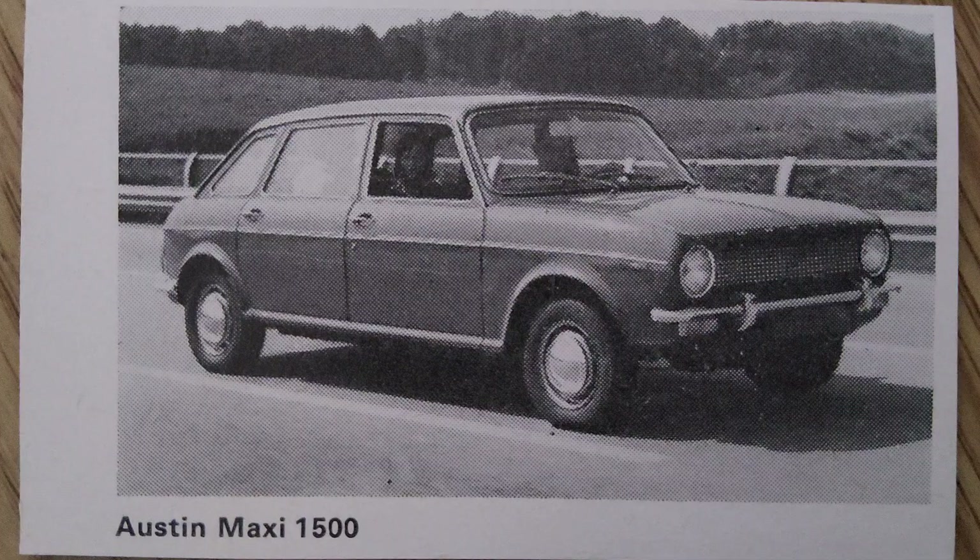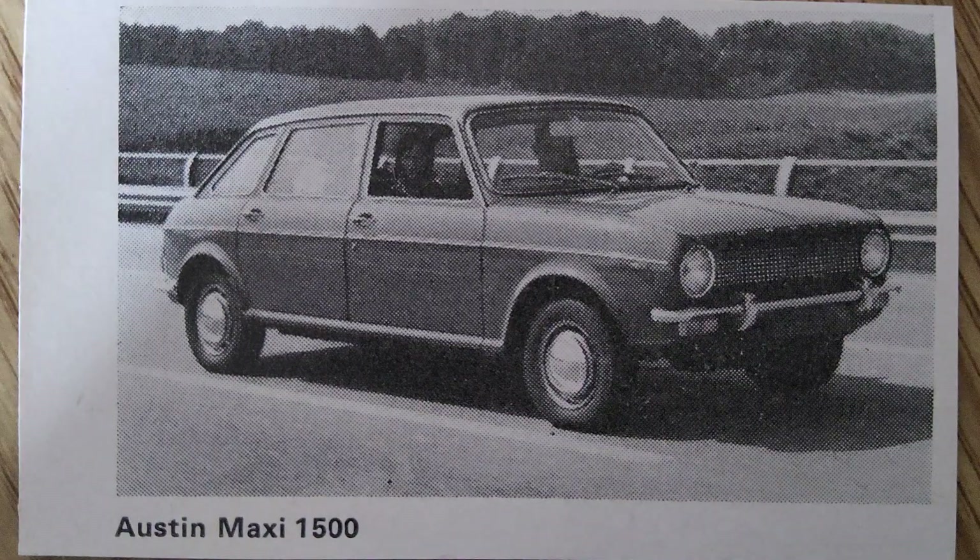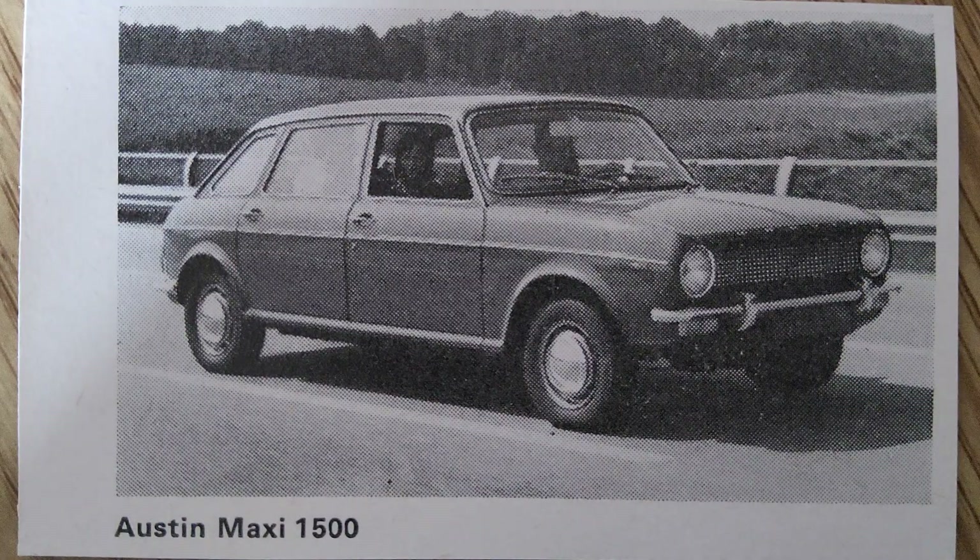The interior of the Austin Maxi was designed with practicality and comfort in mind. The car offered a spacious cabin with ample headroom and legroom for passengers. The rear seats could be folded down completely flat, creating a large and versatile cargo area. This flexibility made the Maxi ideal for family outings, camping trips, and other activities that required carrying bulky items.